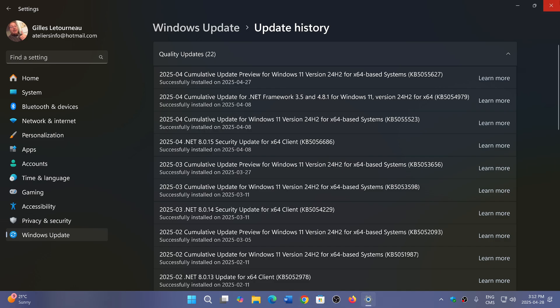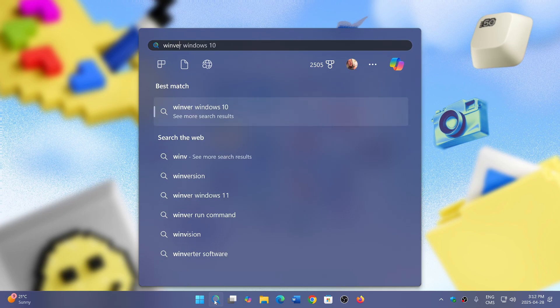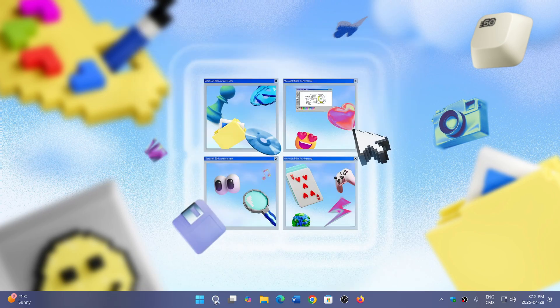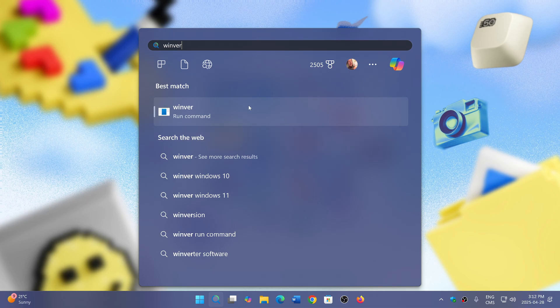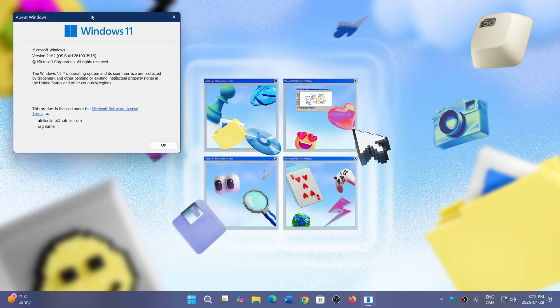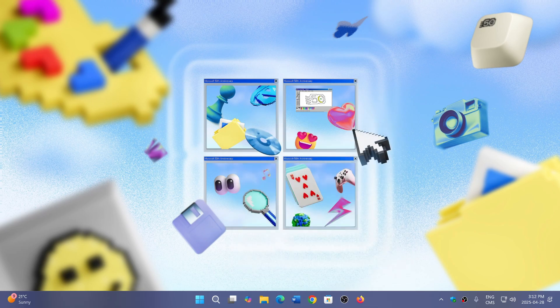If you install this update, it will bring your Windows version — as you can check with Winver — to 26100.3915. If you don't need it or don't have any problems, you can leave it alone; it will install anyway with Patch Tuesday. Often it might be better to wait until Patch Tuesday, because if something pops up as a problem, it has a chance to be fixed before Patch Tuesday.